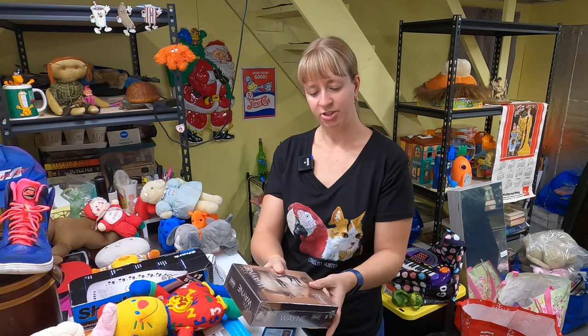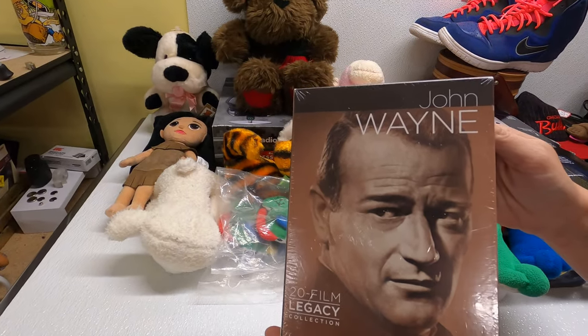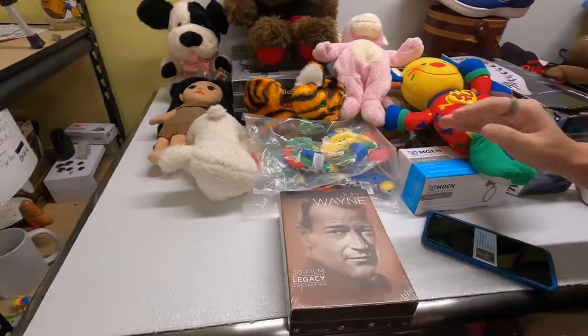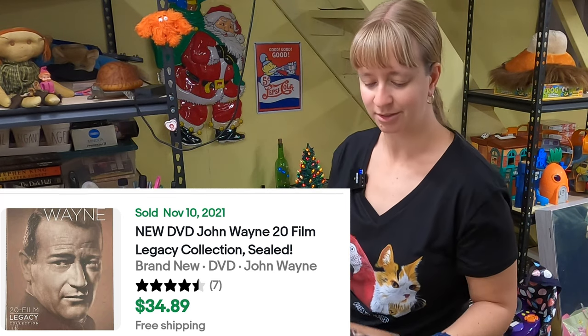Another Frank find: John Wayne 20 Film Legacy DVD collection, new sealed. We paid $5 for that and it has sold for about $35. So that's a nice, easy listing — new sealed.